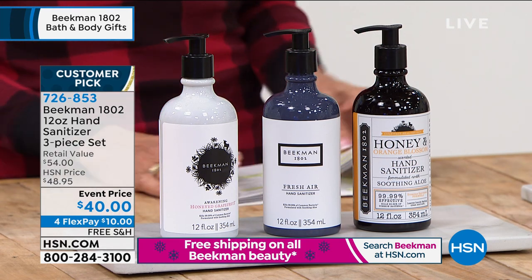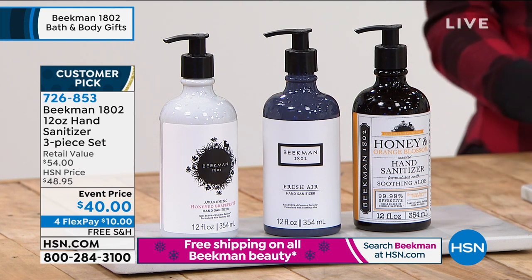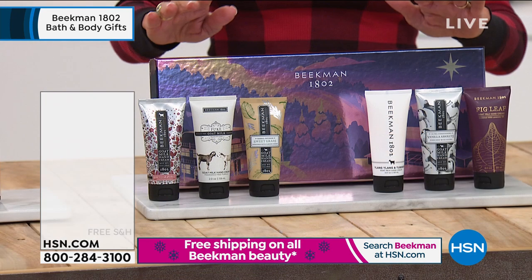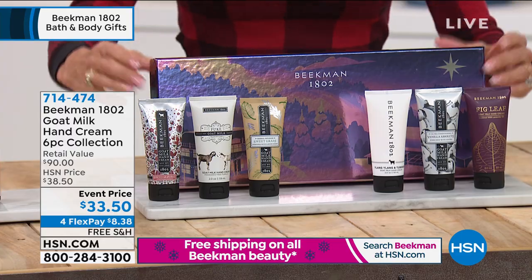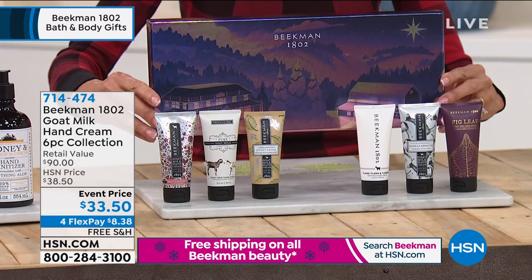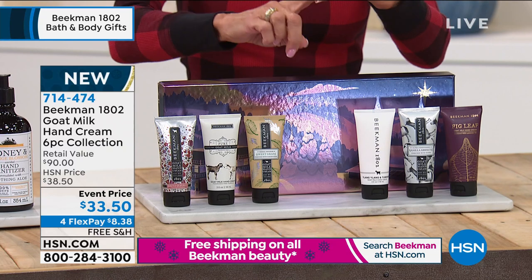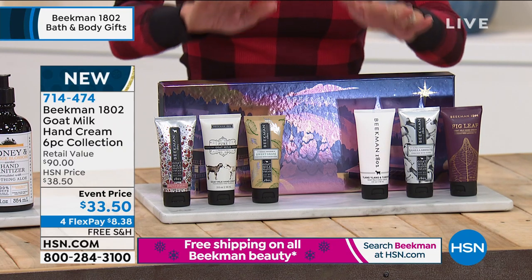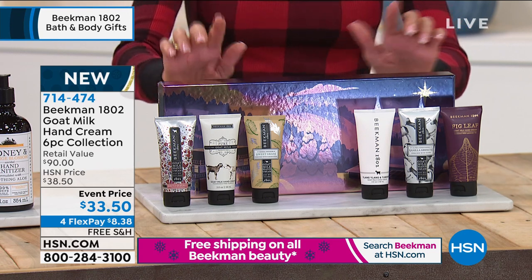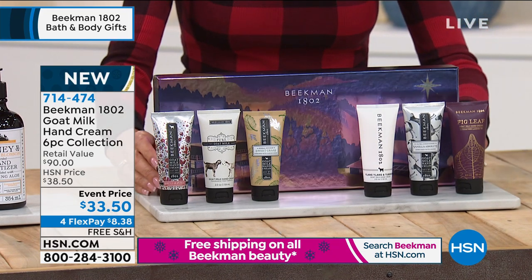Available with four flex pay payments, so don't miss out. Now, we're going to talk about our special Twinkle Twinkle packaging. This is the very first airing — look at this box. The artwork was all done by Brian Moore, and the boys will tell you more about that. You're getting all of the hand creams: fig leaf, honey grapefruit, sweet grass, vanilla absolute, pure, and ylang ylang and tuberose.